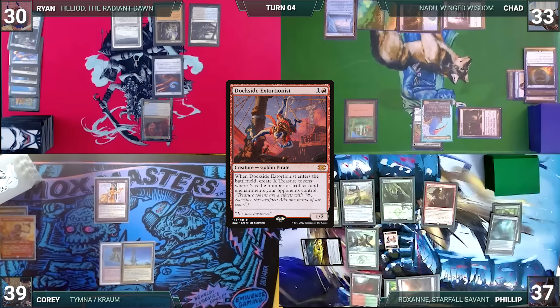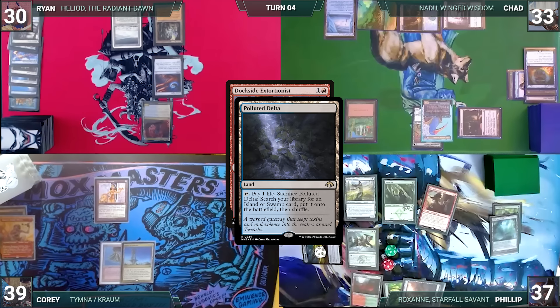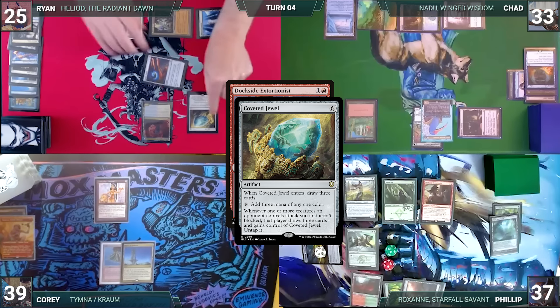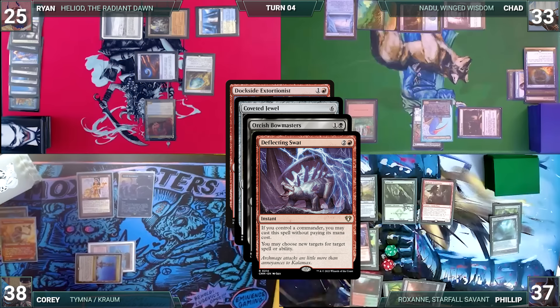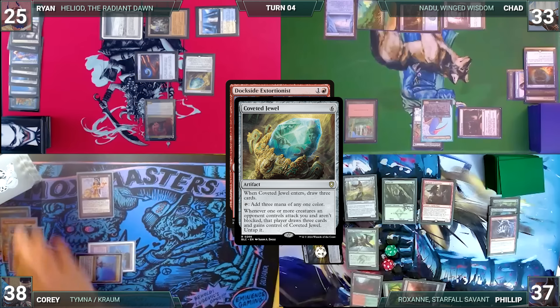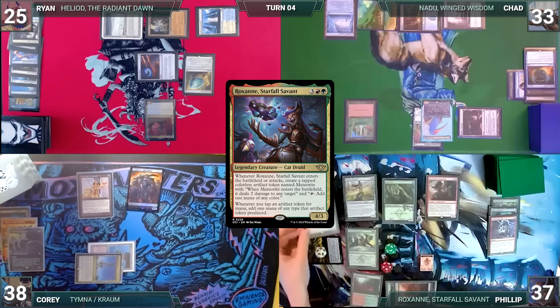Phillip sacks a treasure through Roxanne to activate Temur Sabertooth, bouncing Dockside again. He recasts Dockside. Ryan cracks his Polluted Delta, fetches a Hallowed Fountain untapped paying two life, and flashes in a Coveted Jewel. In response, Cory flashes in Orcish Bowmasters targeting Destiny Spinner. Phillip casts Deflecting Swat for its alternate cost, redirecting the ability to Bowmasters itself — Bowmasters dies. Coveted Jewel resolves and Ryan draws three, but can't find what he needs, and Dockside resolves creating seven treasures. Phillip presents a loop continually bouncing and recasting Dockside for infinite treasures, then loops Roxanne's meteorites to burn out the table. Phillip wins the game.